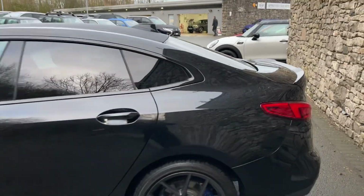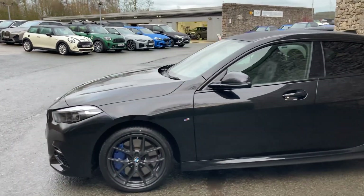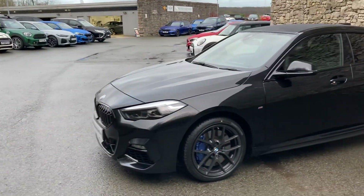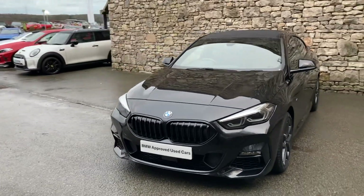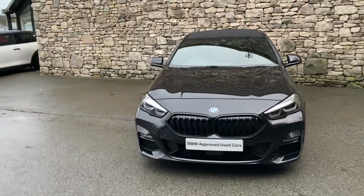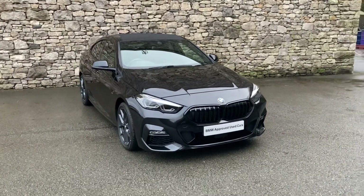There we have it — this car is currently for sale here at Lloyd BMW South Lakes. If you have any interest, give us a shout. We're always happy to answer questions, work out finance figures, or organise a test drive. If you're not local, we also offer a nationwide delivery service. I hope you enjoyed the video — thank you very much for watching, bye for now.